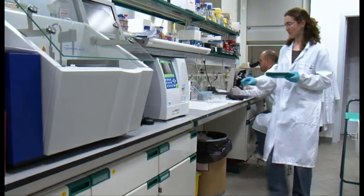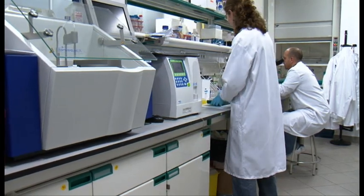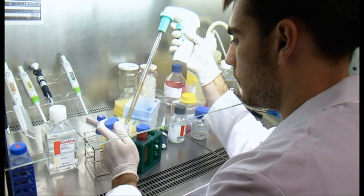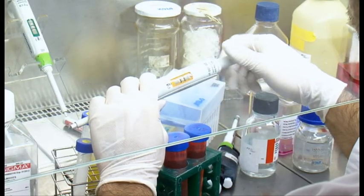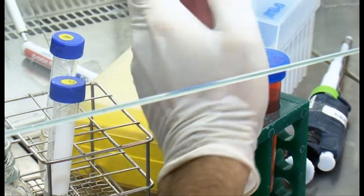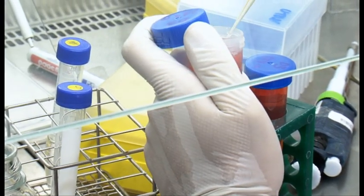For the aquatic compartment, we test compounds in different strains of algae, including green and blue algae, depending on the type of compounds to be tested. We also test aquatic invertebrates such as Daphnia magna or Nitocra for marine water, and fish including zebrafish or marine species.